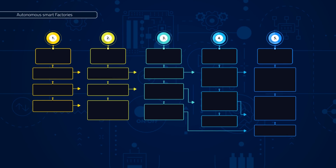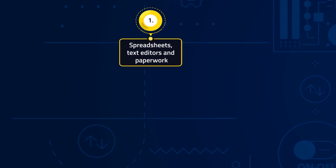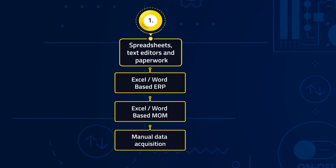In the Autonomous Smart Factories pathway, Level 1 reflects a situation that is still a reality in many manufacturing companies. Data acquisition on the shop floor is done predominantly manually, while spreadsheets and text editors are used to do Enterprise Resource Planning, or ERP, and Manufacturing Operations Management, or MOM, including scheduling, also referred to as MES.